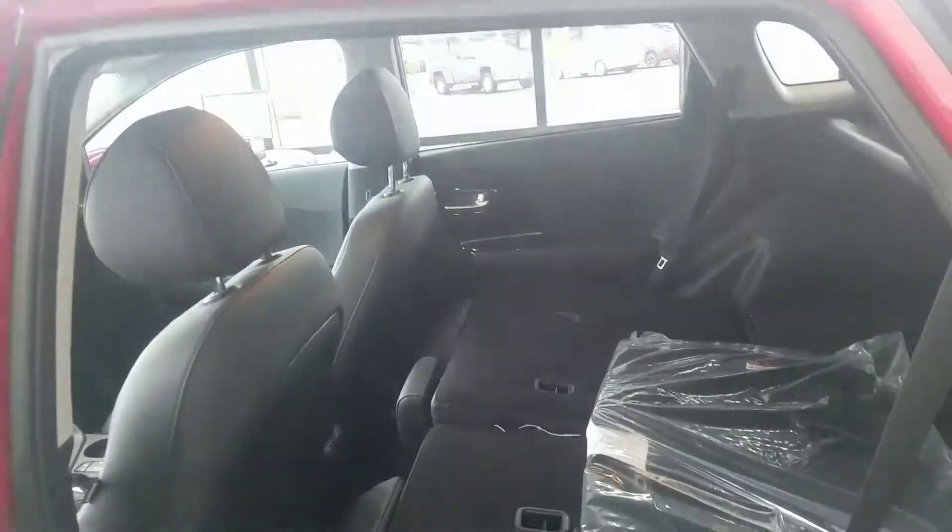I'm just going to give you a look at the back. The batteries are in the middle, so the seats will fold down 60-40 split.